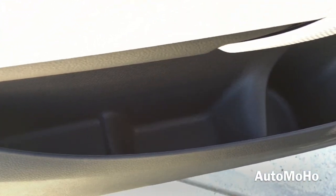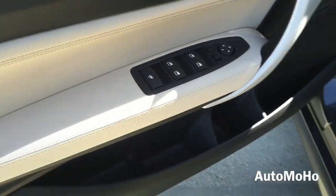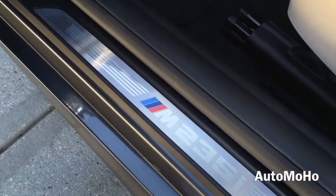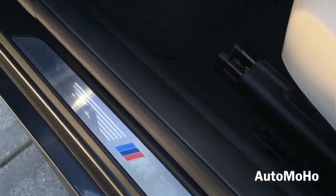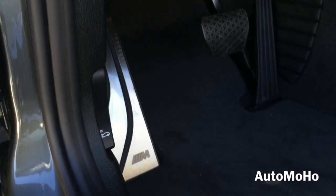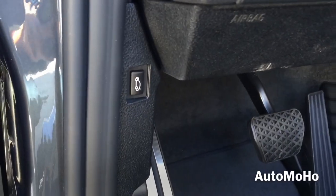There's also a storage compartment on the door with a cup holder, the M235i aluminum door sill, the trunk release button, and the hood release lever.